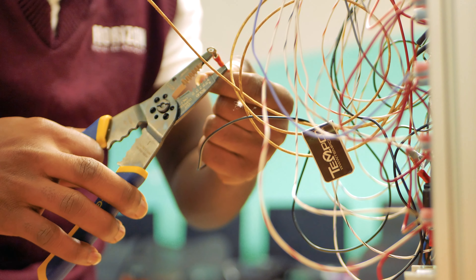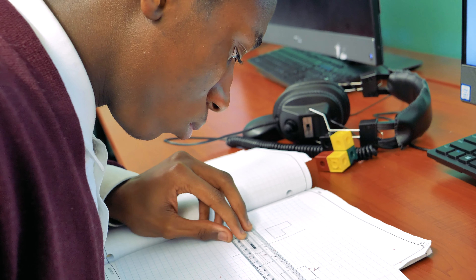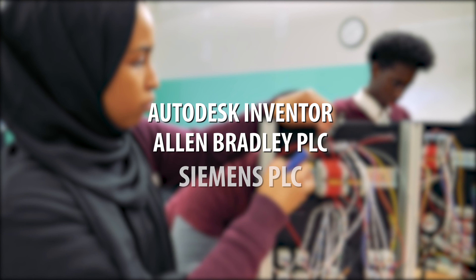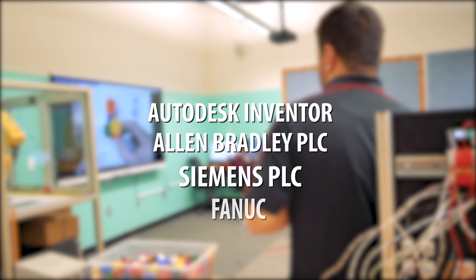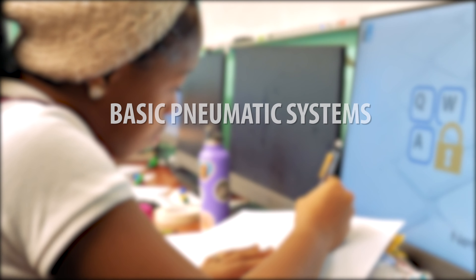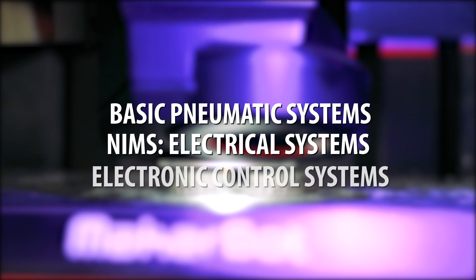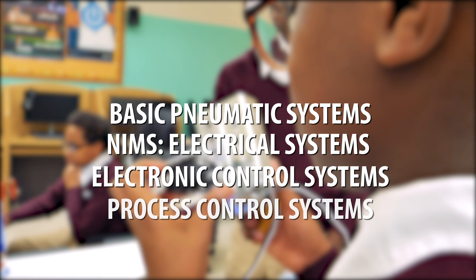Upon completing this program, students will earn 12 college credits with the following industry credentials: Autodesk Inventor, Allen-Bradley PLC, Siemens PLC, FANUC, OSHA 10, Basic Pneumatic Systems, NIMS Electrical Systems, Electronic Control Systems, and Process Control Systems.